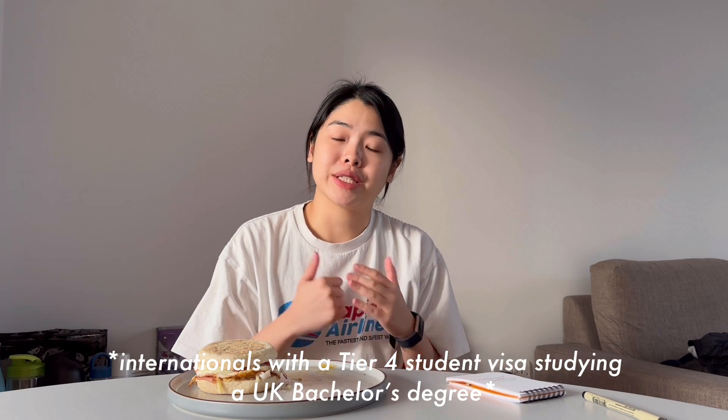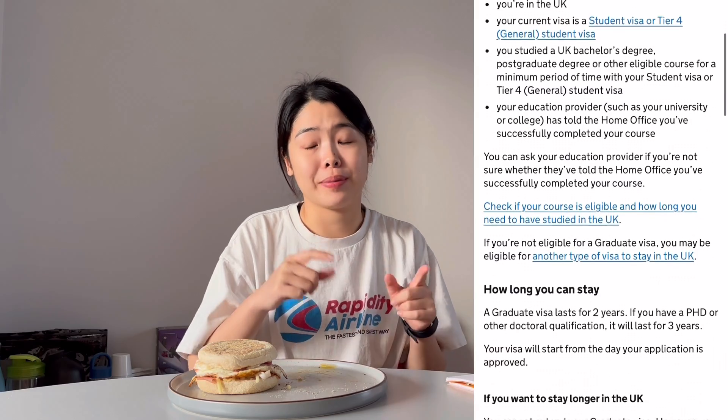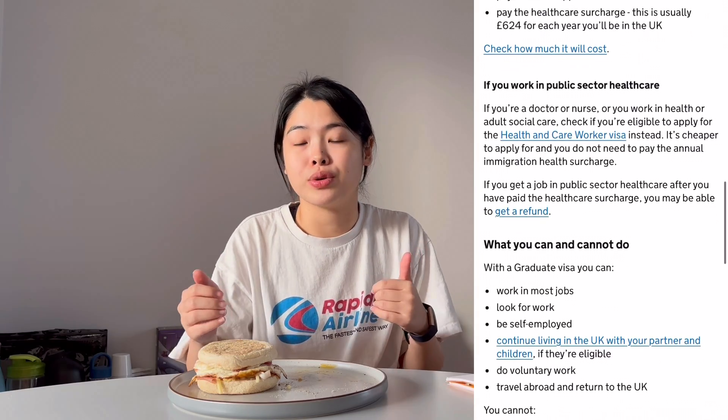Another way of knowing is when you read the job description — at the end they may say you need to have permission to work in the UK. What a lot of fresh graduates do is apply for the graduate visa. If you graduated with an undergrad degree or a master's, you can apply for this visa to give you a two-year extension to remain in the UK to look for a job. During this time, a company that isn't a licensed sponsor is legally able to hire you. If they really like you and want to keep you, they can then think about applying for a licensed sponsorship and sponsoring your skilled worker visa.